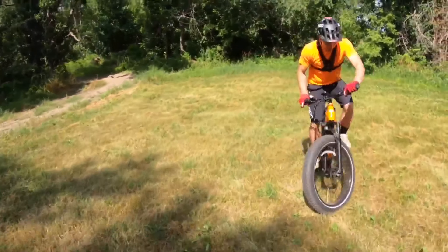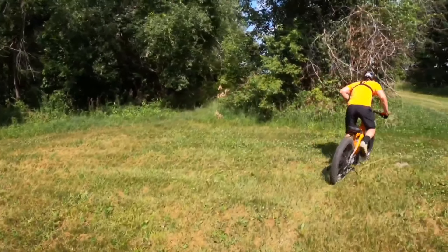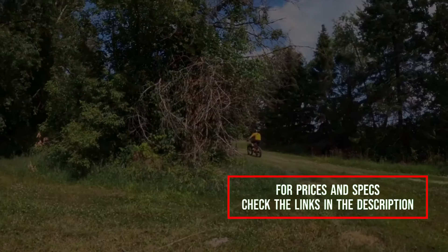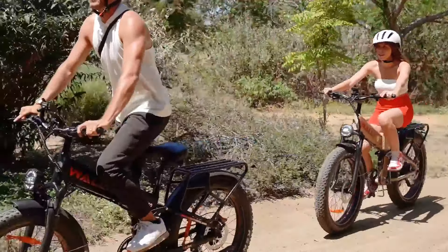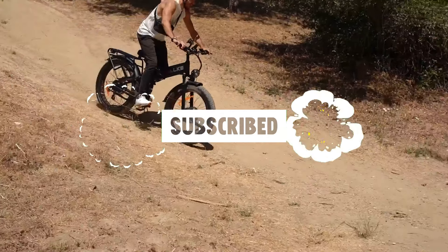So, which budget electric bike are you most excited to ride in 2025? Let us know in the comments below and check the links in the description for all the details and the latest prices. If you enjoyed this video, don't forget to smash that like button and subscribe to stay up to date with the newest and most affordable e-bikes hitting the market.